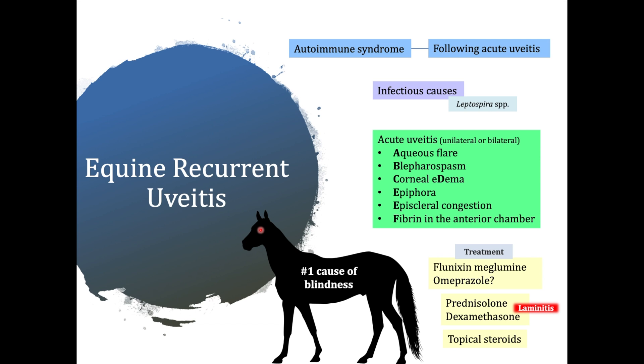In this video, we will review some basics of equine recurrent uveitis. Equine recurrent uveitis is an important condition in horses as it is the number one cause of blindness in this species.